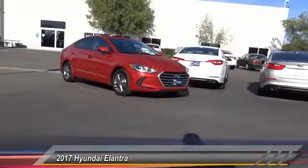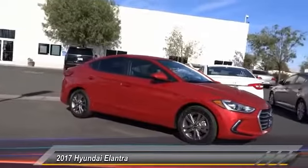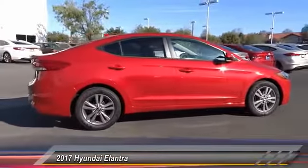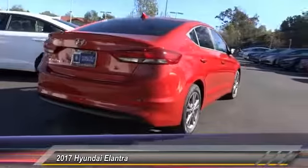2017 Elantra. The Elantra boasts the most interior room in its class and gets an exceptional 35 miles per gallon. With its luxurious standard features, the Elantra is an easy choice and is priced below $20,000. This vehicle has less than 100 miles.